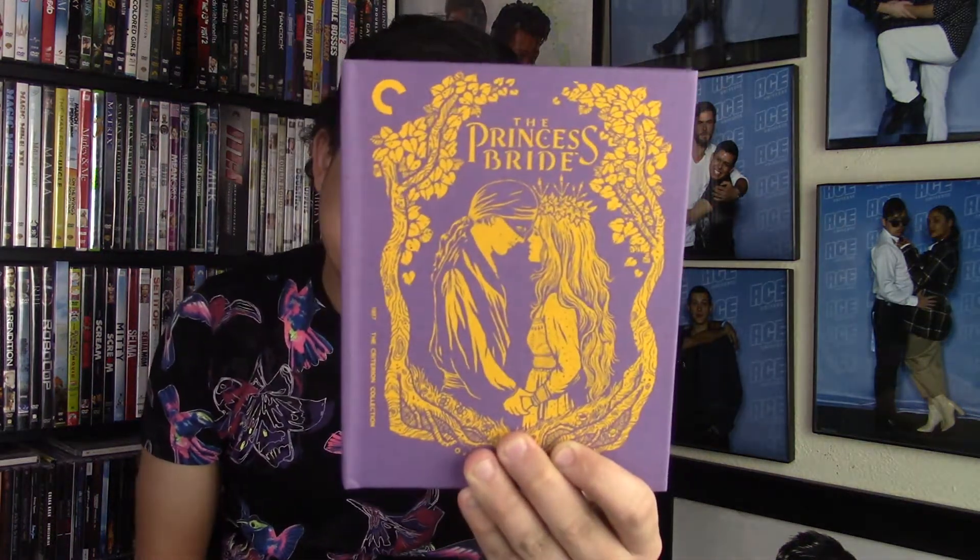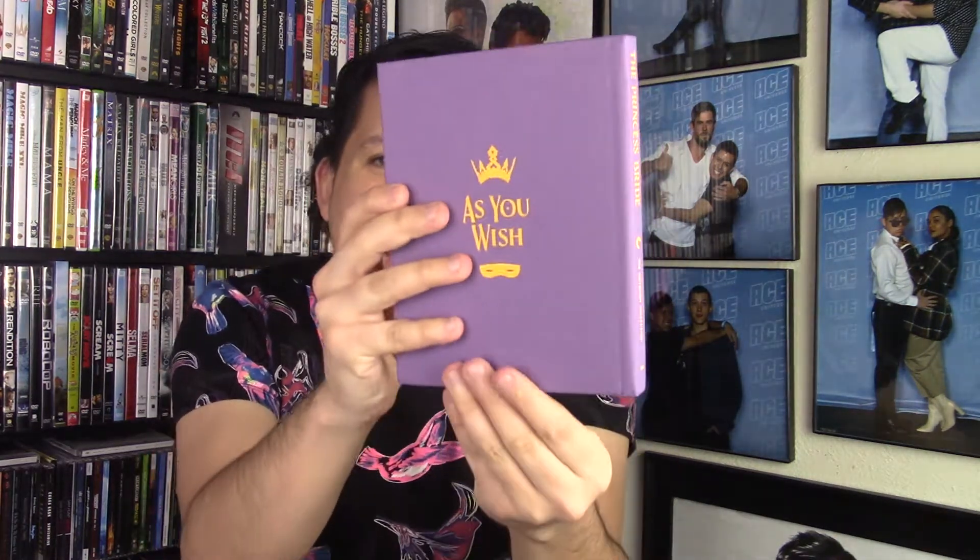First up is a Criterion that I'm pretty sure everyone already has. It seems like this is a staple for everyone's collection, and I don't know why it took me as long as it did to go ahead and purchase this. But I finally got The Princess Bride — this is spine number 948. Just look at how absolutely stunning this set is. It is a storybook that feels just like the old-timey storybooks. It's not just printed on — it is inset into the front and back covers.